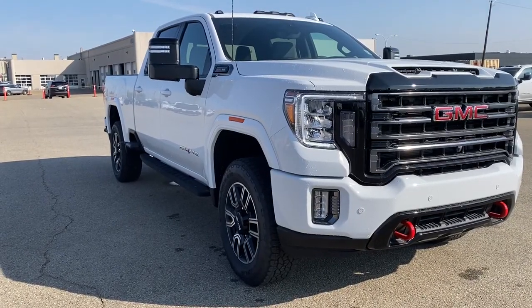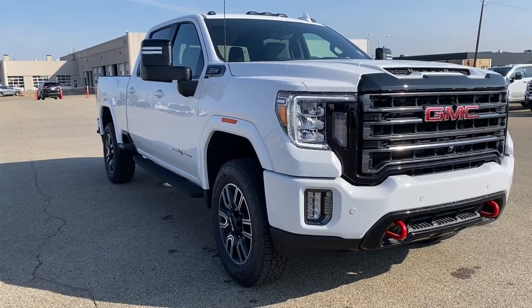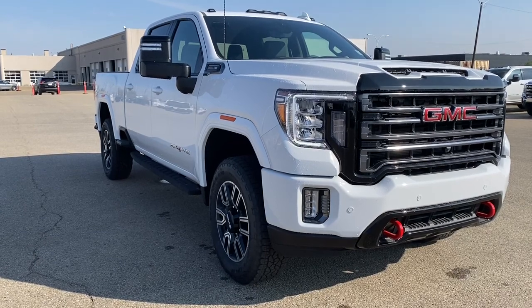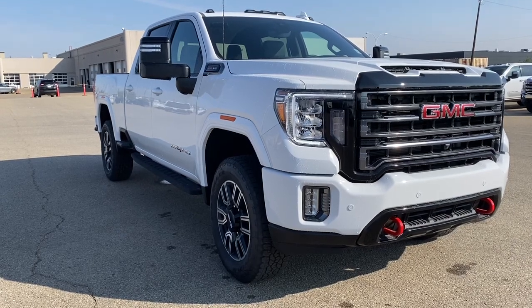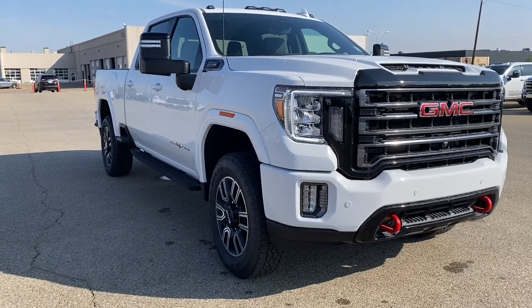Come take a look at the 2022 GMC Sierra 2500 AT4 HD, or you can visit us online anytime, anywhere at wolfgmcbuick.com. And to stay up to date on all things GMC, be sure to click the like and subscribe buttons.